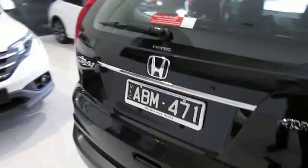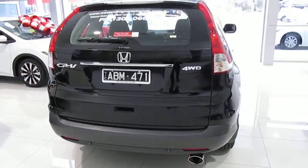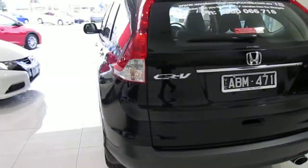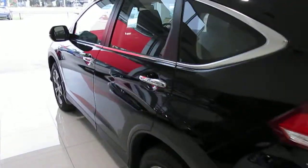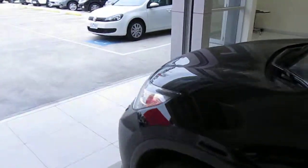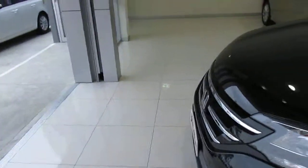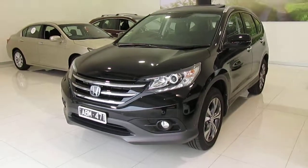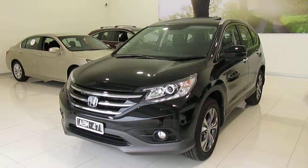Western Highway Honda is on the corner of Christie's Road and Ballarat Road in Caroline Springs. Please give us a call on 9217 8680. You're welcome to come in and take it for a test drive. We have the whole range of CR-Vs on display as well as other Honda vehicles.